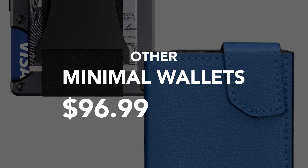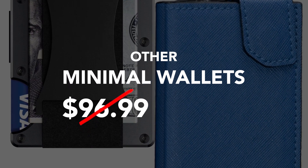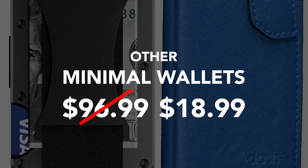Instead of breaking your back, minimal wallets usually break the bank — but not the Bando 4.0, which is priced far lower than its competitors.